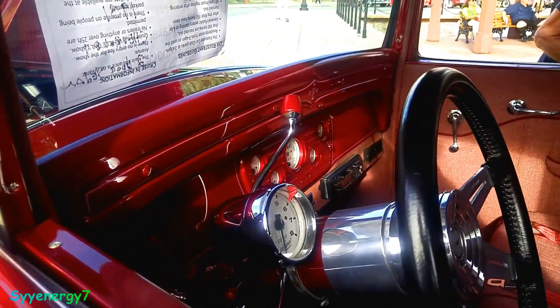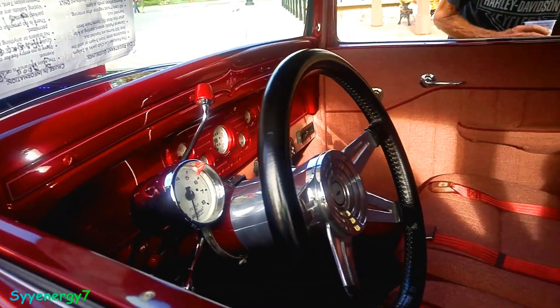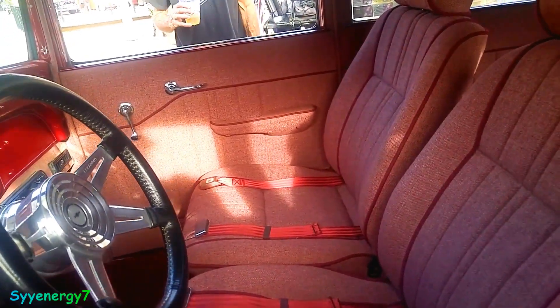Tachometer with a five and a half thousand RPM red limiter. Got a nice little steering wheel. Seat belts too.